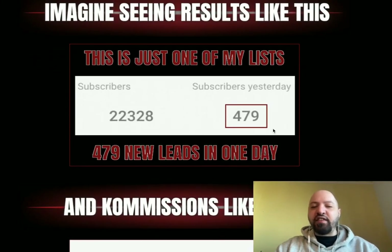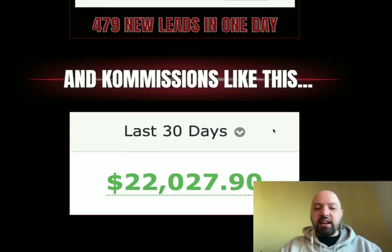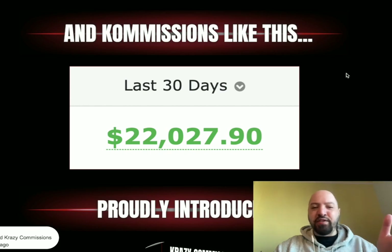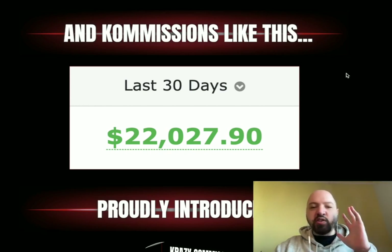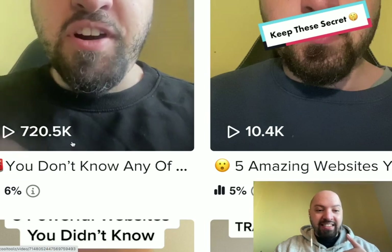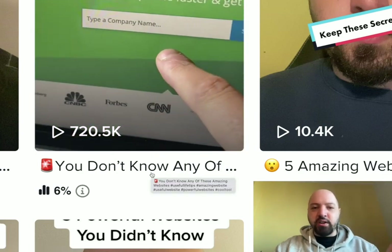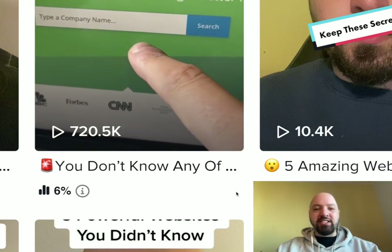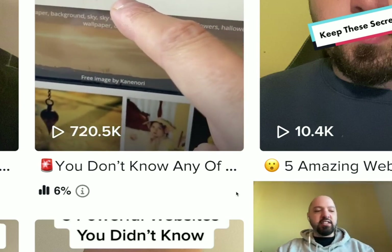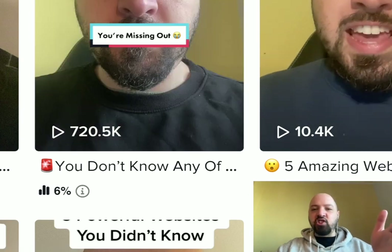Imagine getting nearly 500 new emails added to your list every single day for free. This is what you can do with this strategy and it's free — you're not paying for any tools, just creating 15 to 60 second videos, building an opt-in page, getting your affiliate links, and producing these videos. Three quarters of a million people have watched me promote an affiliate product for free. People used to pay television advertisers millions of dollars for 30 seconds — I can now get the same reach for zero dollars. Graham is going to show you exactly how to do this.